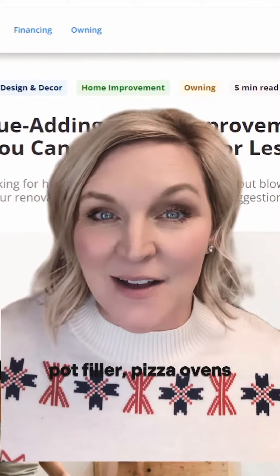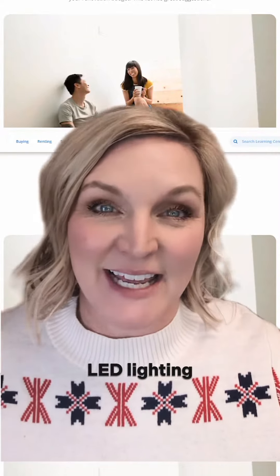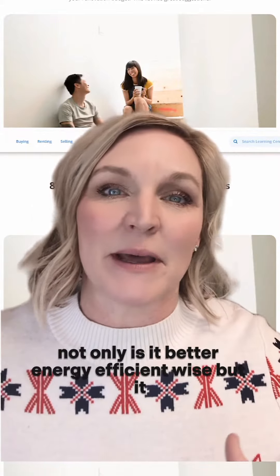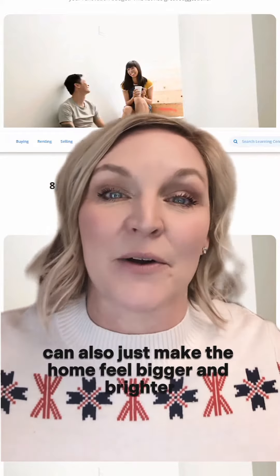pot filler, pizza ovens, new appliances. Another option: a she shed. LED lighting — going from the old lighting to the new is not only better energy-efficiency-wise, but it can also just make the home feel bigger and brighter.